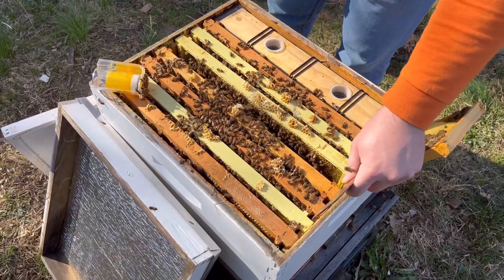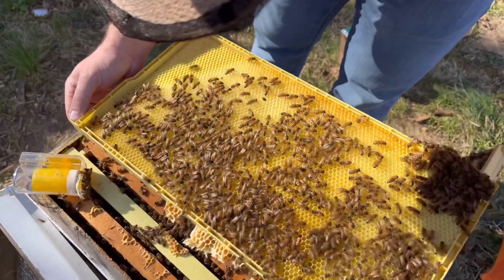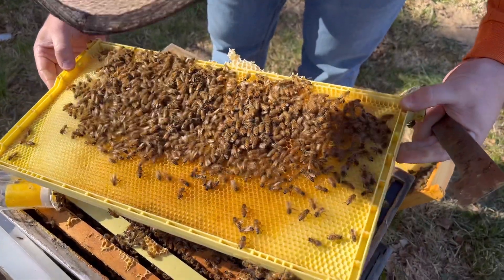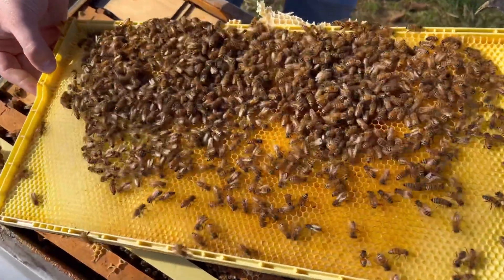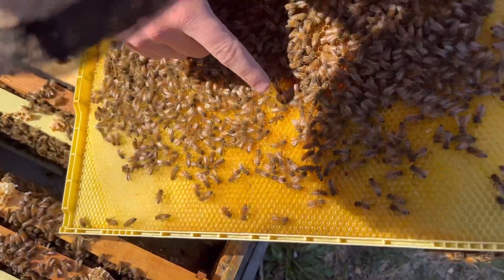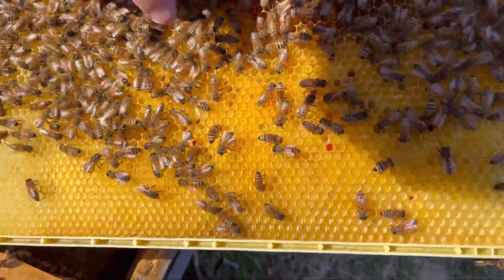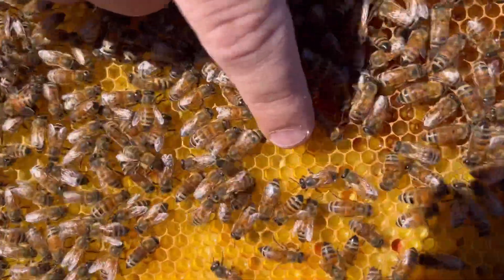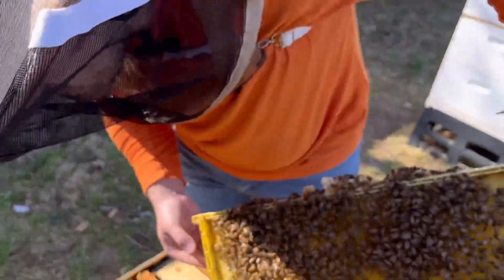On to the sixth frame. This looks pretty empty — they're storing some pollen in it. We'll check the other side; this might be the end of the brood nest. If I blow on it, you can see a lot of pollen — but there are actually eggs at the bottom too. It's hard to see because they're mixing pollen in with them, but right here in the middle there are some eggs.